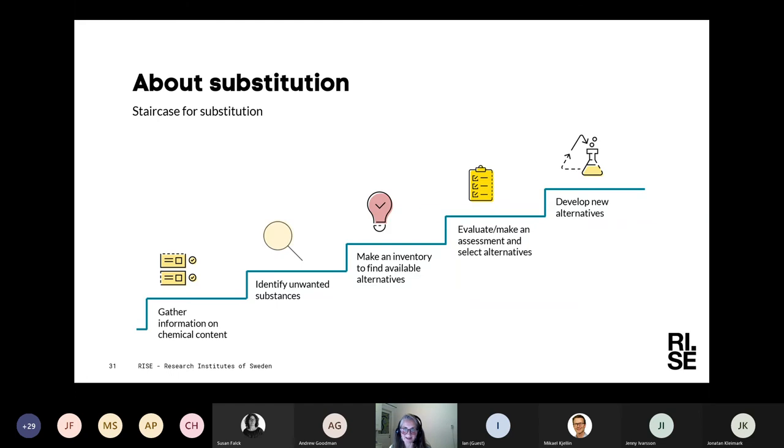This approach is general — it's not just for PFAS — but in this case, you already know that PFAS is your focus area. The next step is to make an inventory to find alternative substances or alternatives to your PFAS in the product. It's important to think about the function, not only the particular chemical, because you need to think a bit wider. And as we've heard a lot about unnecessary uses, you should also think about whether this function is even needed.